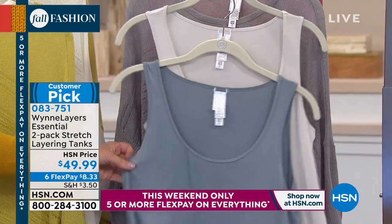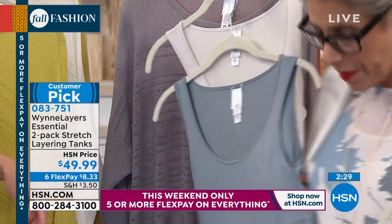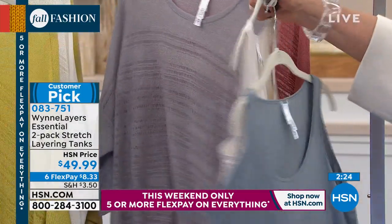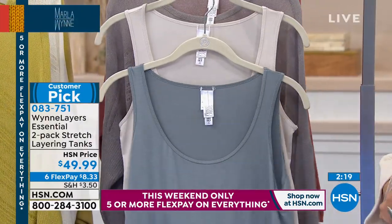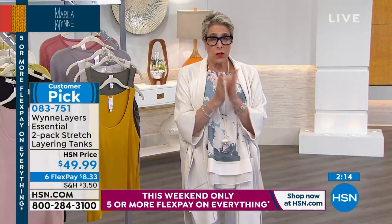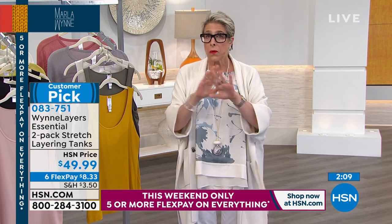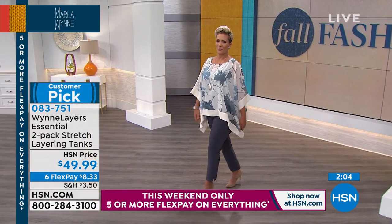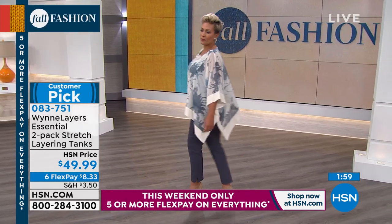And this is the Seamist — that's what you'd wear with the poncho I'm wearing. You can see how beautifully they match. Seamist and canvas are the two-pack there. If you go to hsn.com and look up Wynn Layers Essential Two-Pack Tank, you'll find about 30 different options and colors, so don't hesitate if you don't see the color mix you want.